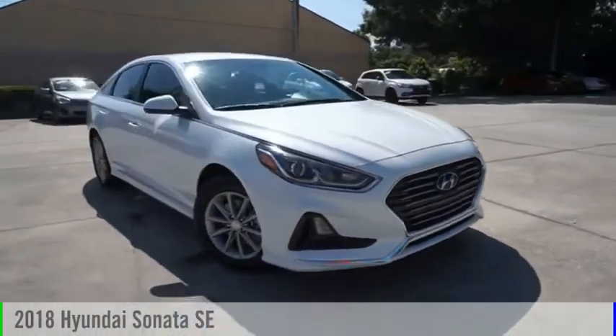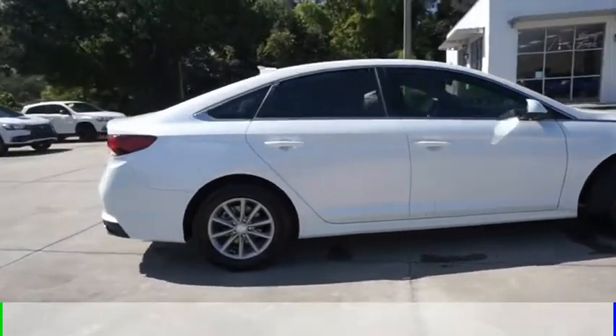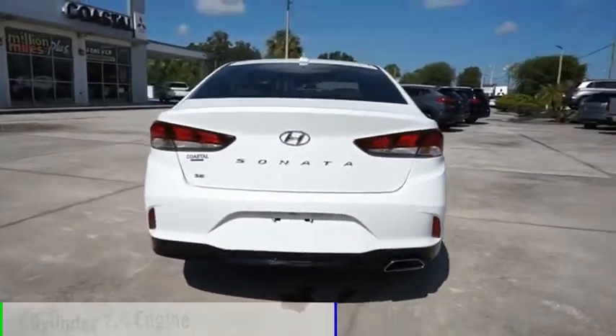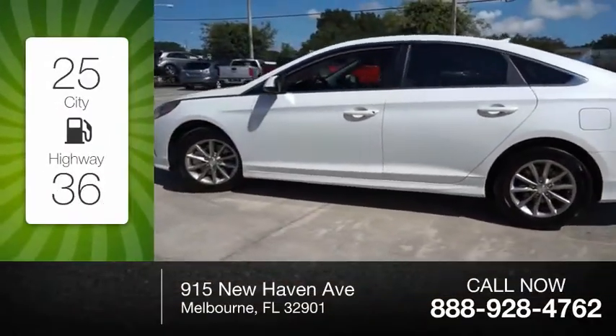Stop by and take a look at the 2018 Sonata. This vehicle is powered by a front-wheel drive, four-cylinder, 2.4-liter engine. Great fuel efficiency saves you money by requiring fewer trips to the gas station.